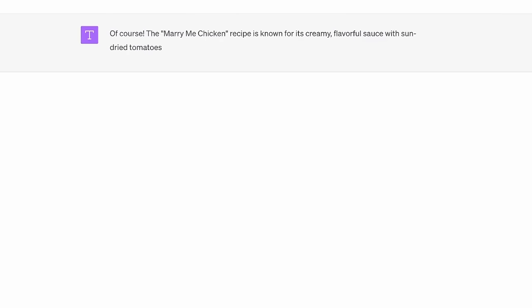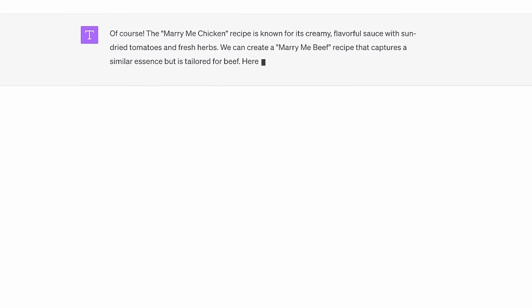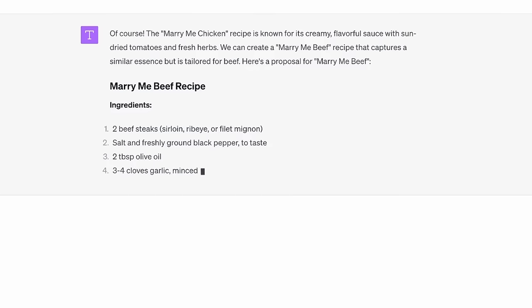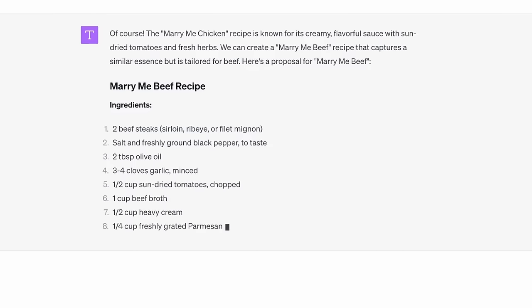ChatGPT, can you create a Marry Me Beef recipe similar to the popular Marry Me Chicken recipe that is so trendy? Of course, the Marry Me Chicken recipe is known for its creamy, flavorful sauce with sun-dried tomatoes and fresh herbs. We can create a Marry Me Beef recipe that captures a similar essence but is tailored for beef. Here is my proposal for Marry Me Beef.